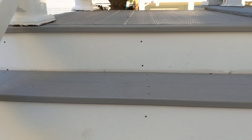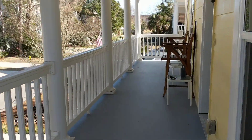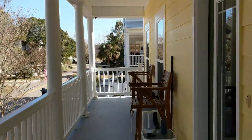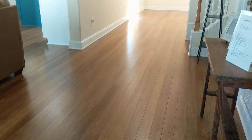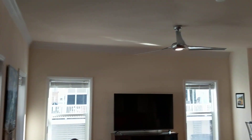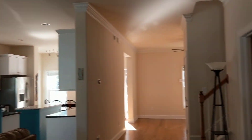We'll run up the steps — nice Trex on the steps, a Trex-like product. And here we are at the first floor level. Great front porch. As we come through the front door, we come into what I believe are bamboo floors — I'll double check that — but nice open floor plan. Crown molding, good size baseboards, very open to the kitchen.